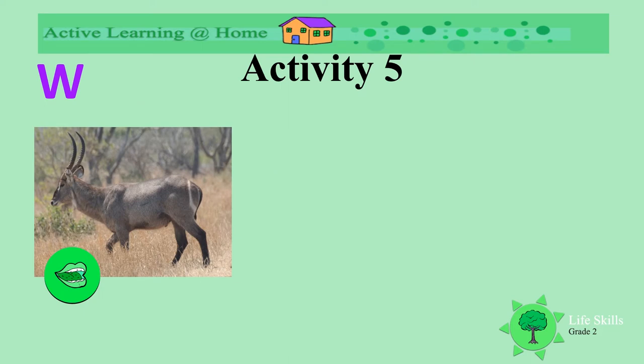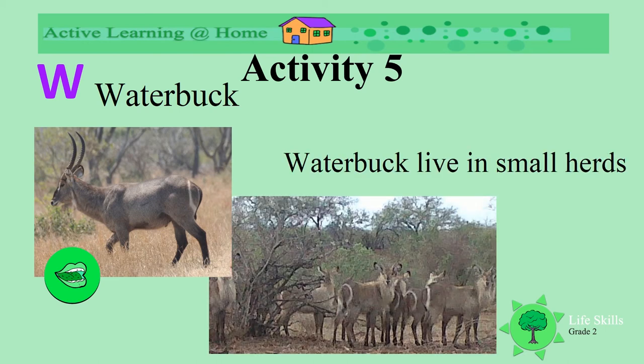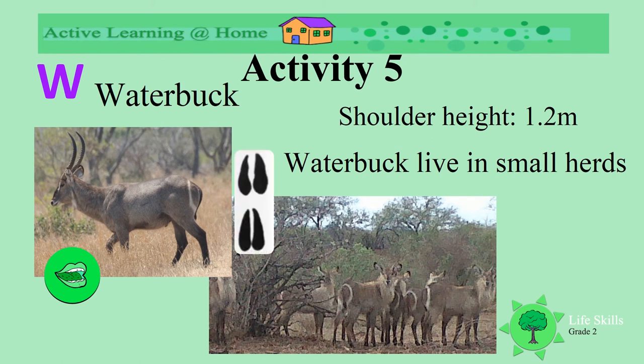Another animal with a W — this is a buck. Do you know what it is? It's a waterbuck. Look at the circle around the waterbuck's tail — can you see the white ring? Look at the shape of his horns. Waterbuck live in small herds. The shoulder height of the waterbuck is 1.2 meters. Look at the spoor of the waterbuck — the front foot is different to the back.